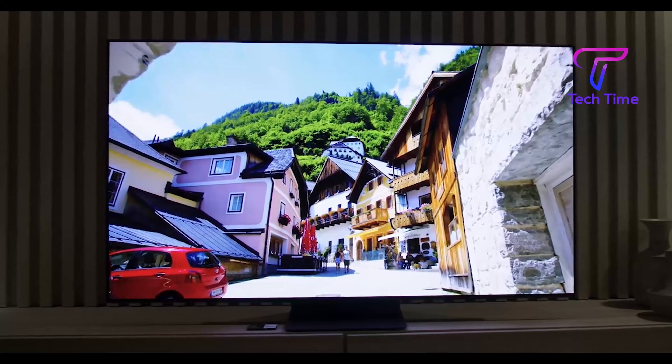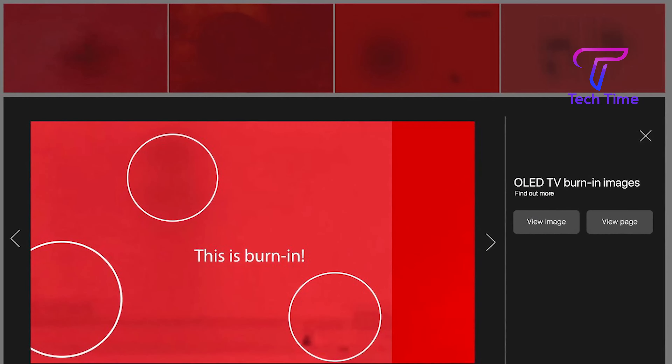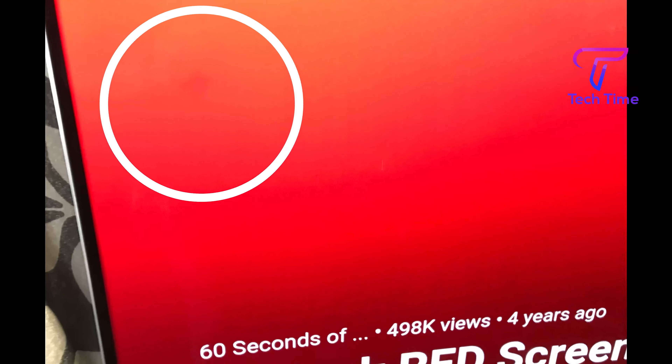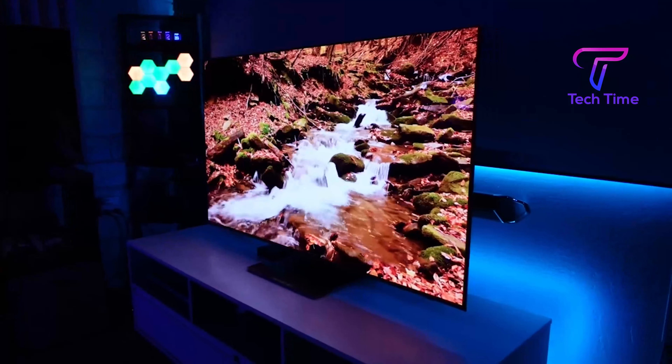While having a giant 55-inch OLED panel might seem like a godsend, it has its adverse effects, one of which is screen burn-in. This leaves a permanent mark on the screen and has become one of the major deal-breakers for this TV. More on screen burn-in and its risks on the S95B shortly.